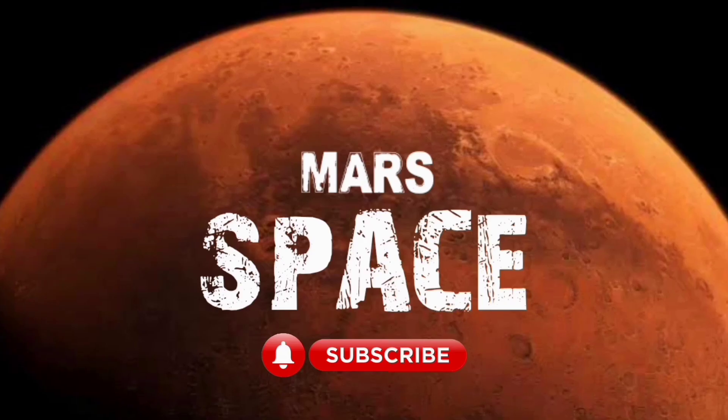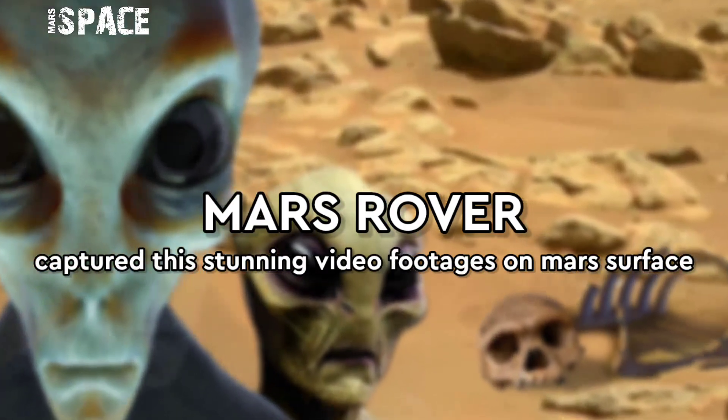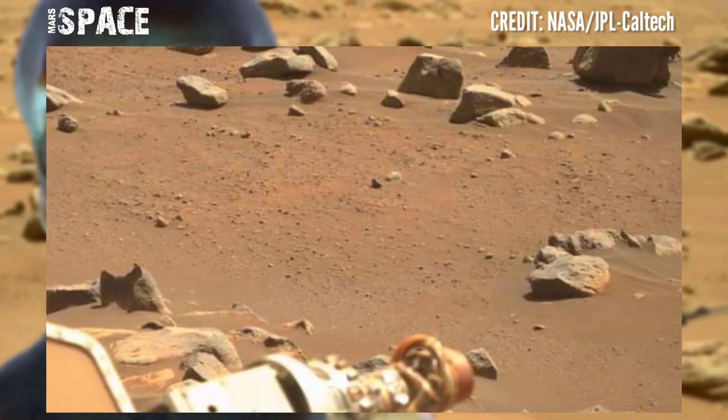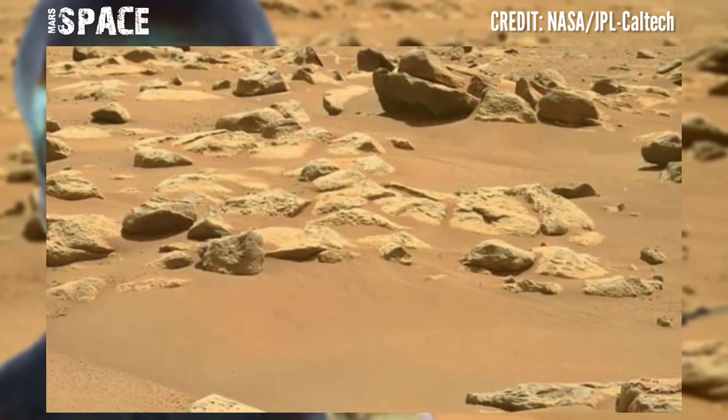Hi my dear friends, welcome back to our YouTube channel Mars Space. For more updates, hit the bell icon with thumbs up and please watch the full video. Here are the latest images of Mars — the Mars rover has released stunning video footage of the Mars surface.